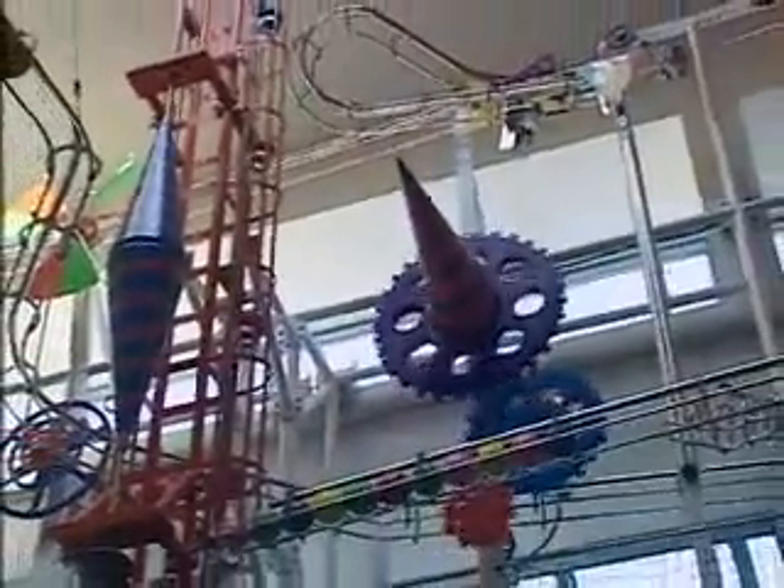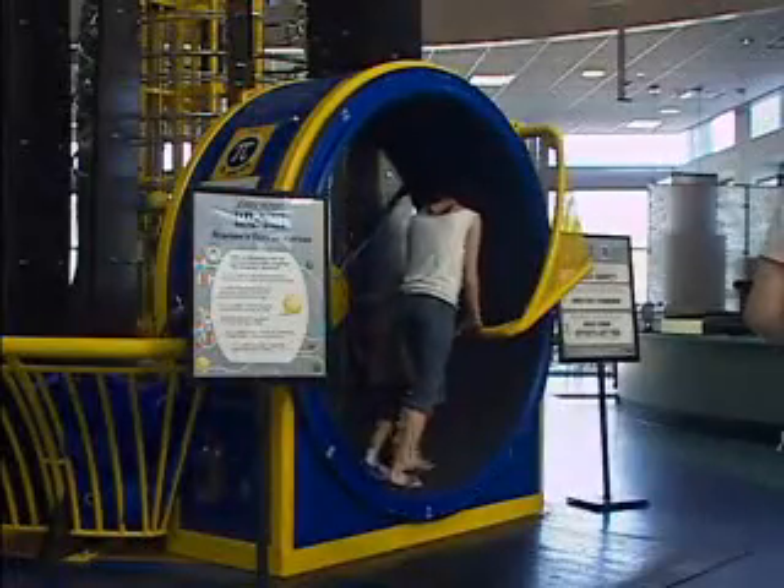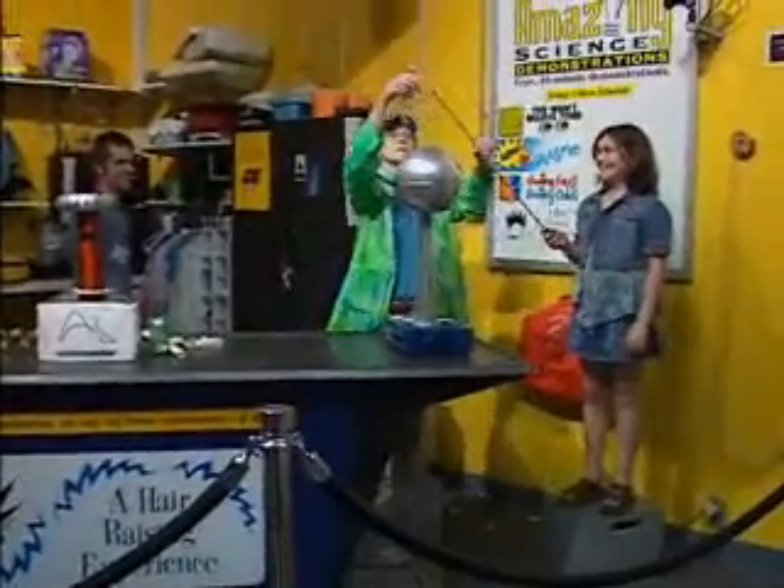The St. Louis Science Center is filled with all kinds of stuff — moving, making noise, things to touch and try, things to watch. It's the modern interactive approach to science education.